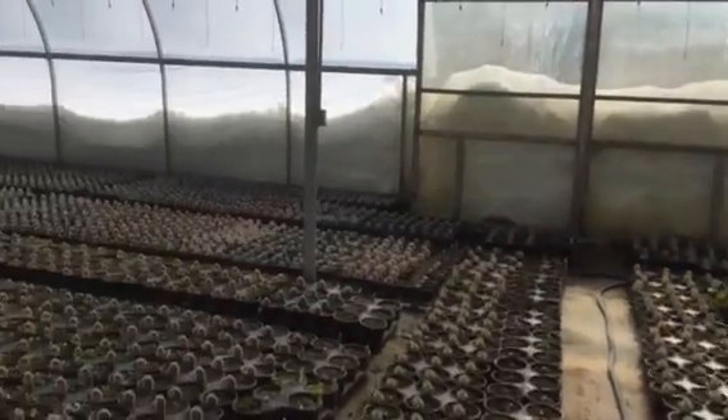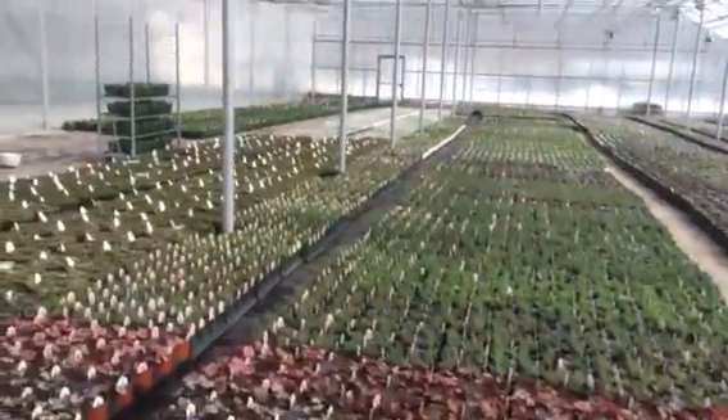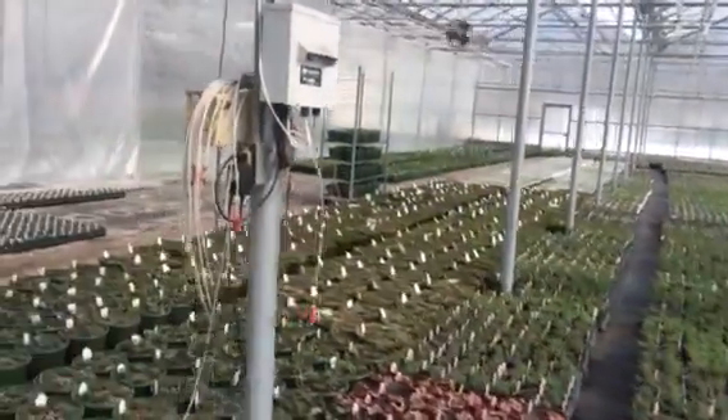And here's our one gallon perennials, which have grown quite a bit since last video. The snow is shrinking a little. And down this end we have some of our quartz. Here's the creeping phlox. So you can see it's really getting full in here.